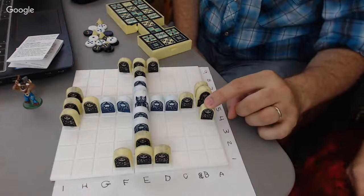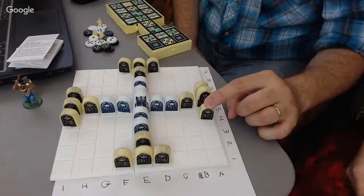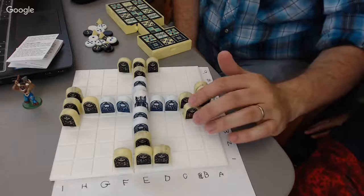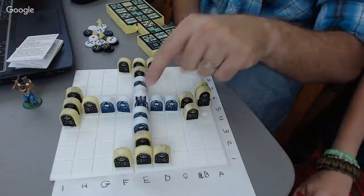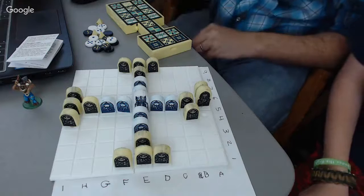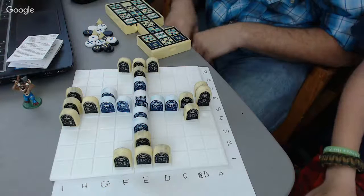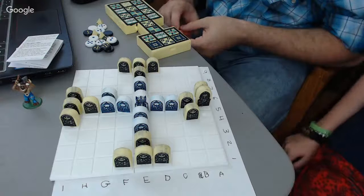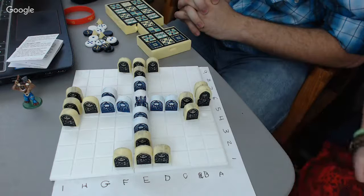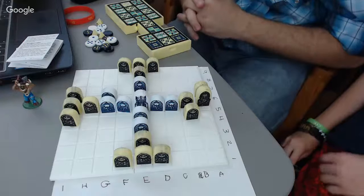So after I cobbled together different systems of Hnefatafl, I added some of my own rules, polished it all, and took it to my nephews who are chess champions in Alabama. I let them play each other for three hours at a Starbucks, and after three hours I had to pry the game out of their hands. That's when I knew I had something. The second book had chariot racing as a big part of it, so I wanted a game that emulated chariot racing. I made a dice racing game called Charioteers.